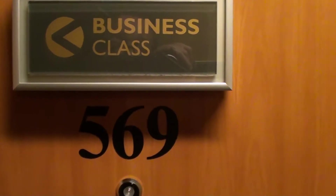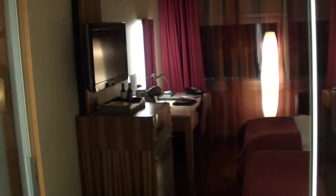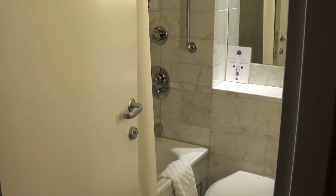Today I'm at the Radisson Blu SkyCity, Stockholm Airport, and this is a Business Class Twin Room 569. I have my flight delayed, so SAS put me here due to the missed connection.